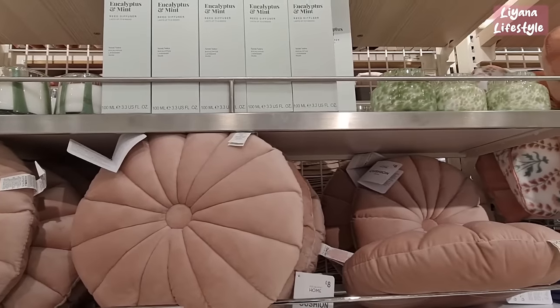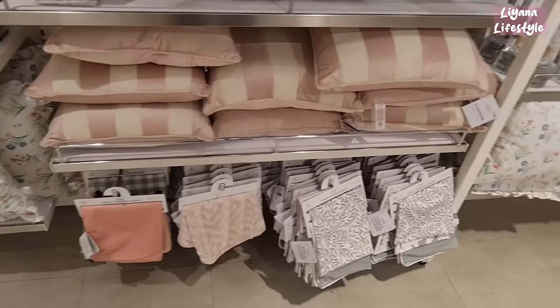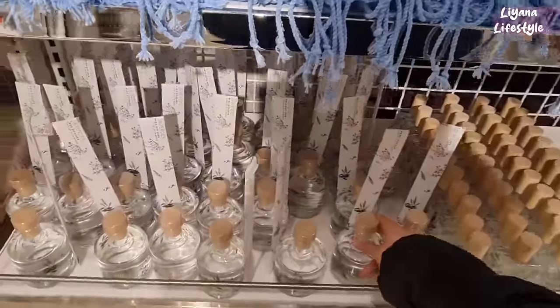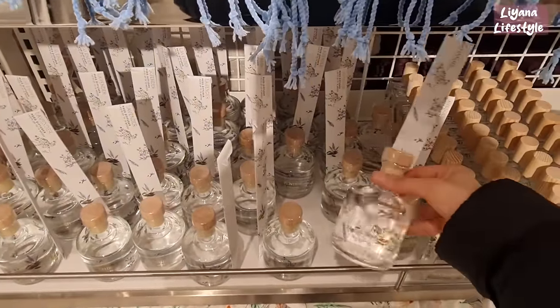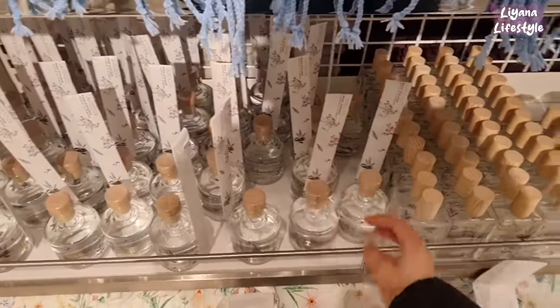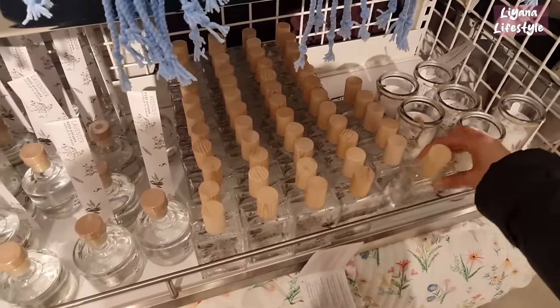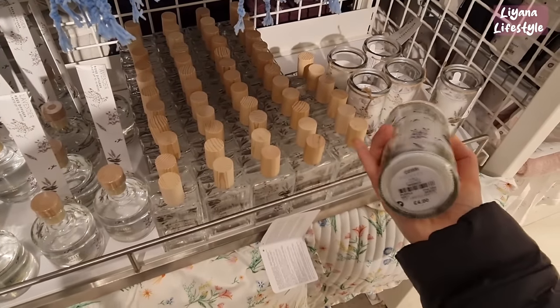A few more candles and diffusers at the top, and then some more room sachets, cushion covers and cushions. Look at how pretty they've made these — these are lavender diffusers. I like things with stickers on, and it's when it's clear as well — I think these are really nice. They've got room sprays and candles, £4.